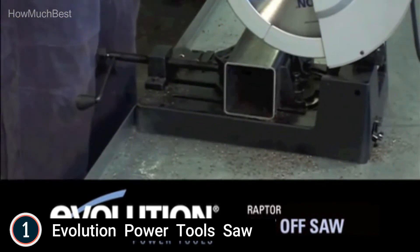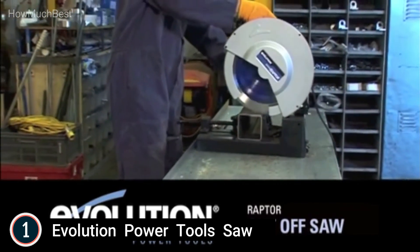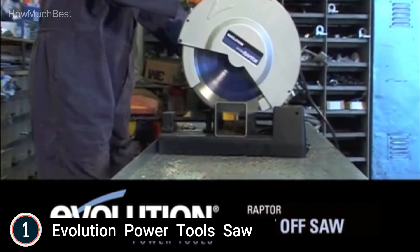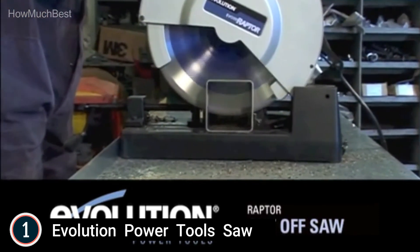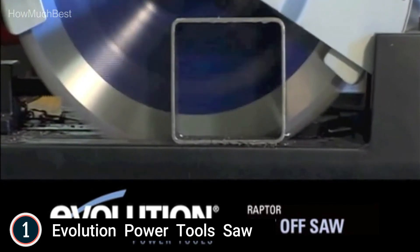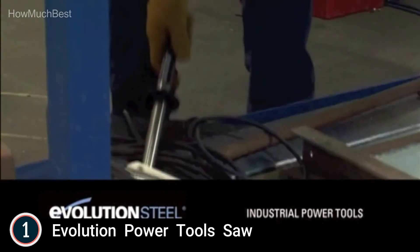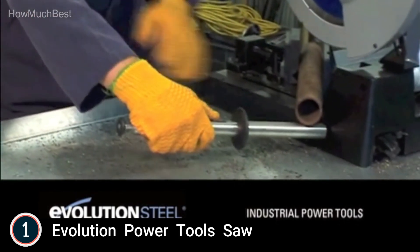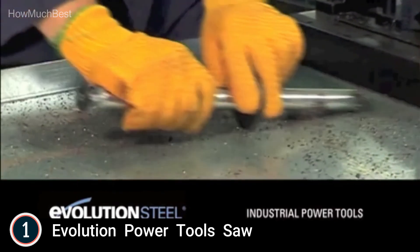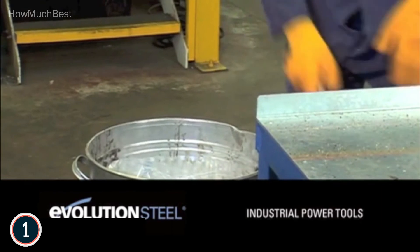It is a cold cut saw that cuts metal with minimal heat and burrs, leaving a workable finish. It comes supplied with a 14-inch mild steel cutting blade. The Evolution Evasaw 380 15-inch steel cutting chop saw supplies the highest-grade industrial metal cutting performance on the market today. When cutting steel, the Evasaw 380 cuts cold — no coolant is required. Because the material is cool, it can be handled and worked with immediately.